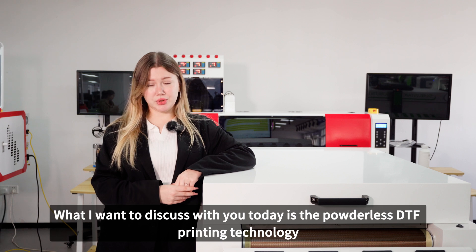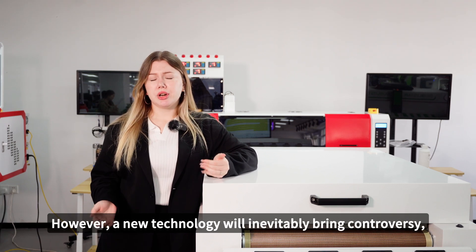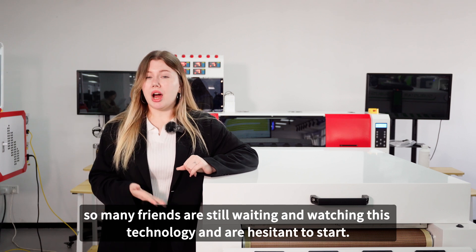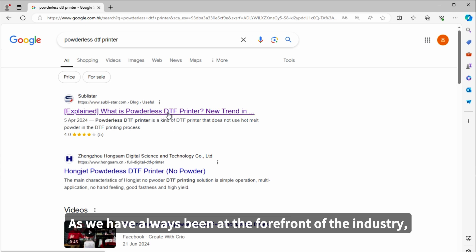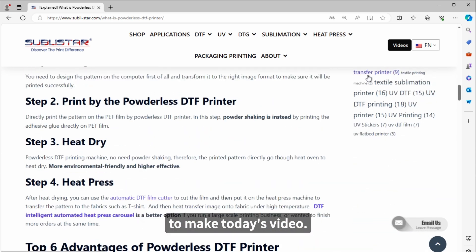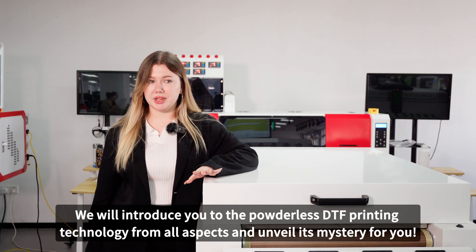What I want to discuss with you today is the powderless DTF printing technology that has attracted much attention recently. A new technology will inevitably bring controversy, so many friends are still waiting and watching this technology and are hesitant to start. As we have always been at the forefront of the industry, we have collected a lot of information and conducted many practical operations and research to make today's video. We will introduce you to the powderless DTF printing technology from all aspects and unveil its mystery for you.